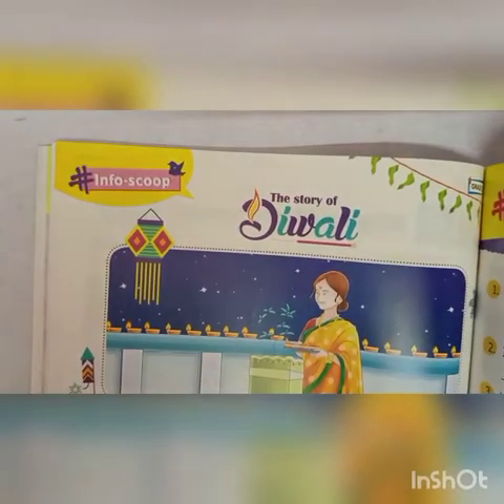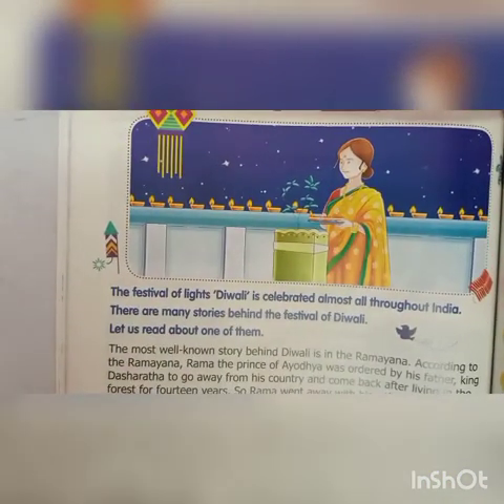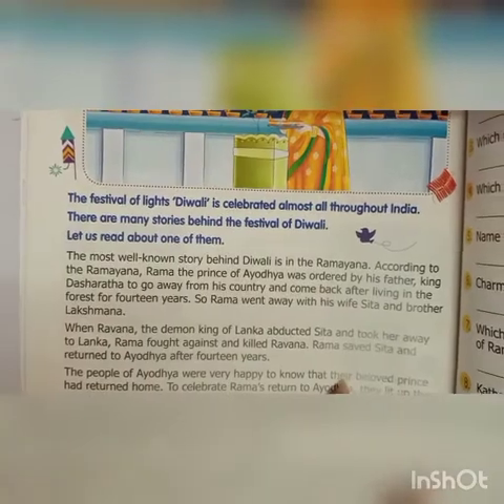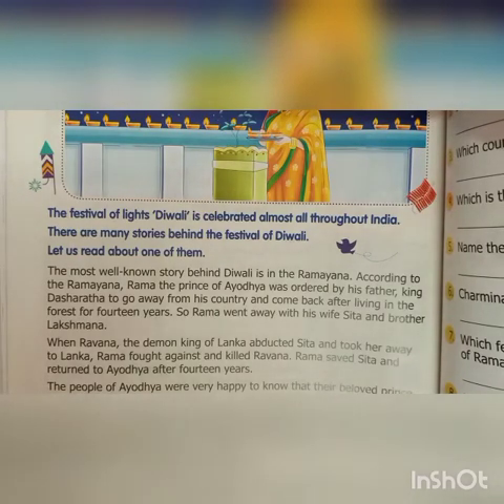Now, hashtag Info Scoop. The story of Diwali. The festival of lights is celebrated almost all throughout India. There are many stories behind the festival of Diwali. Let us read about one of them. The most well-known story behind Diwali is in the Ramayana. According to the Ramayana, Rama, the Prince of Ayodhya, was ordered by his father, King Dasharata, to go away from his country and come back after living in the forest for 14 years.